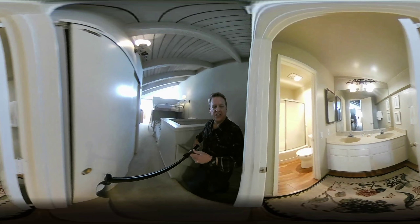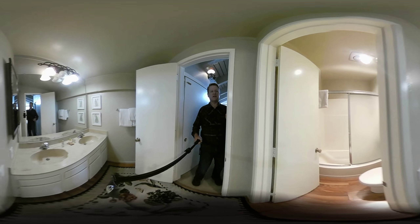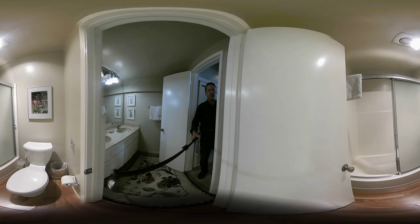I'm going to make a quick left into this full bath — double vanity, a separate stool, and shower.